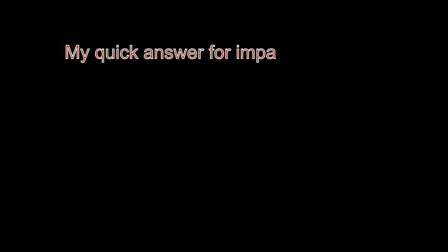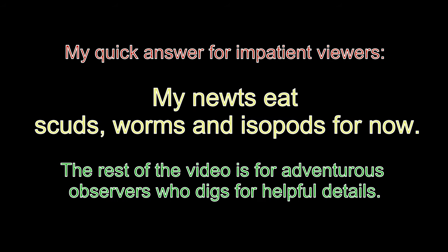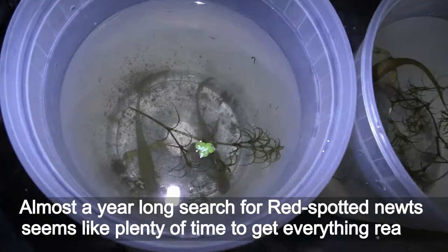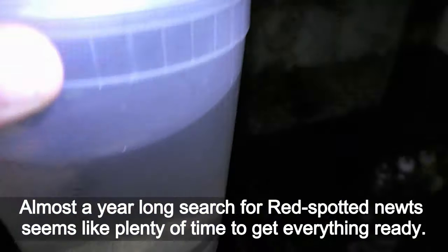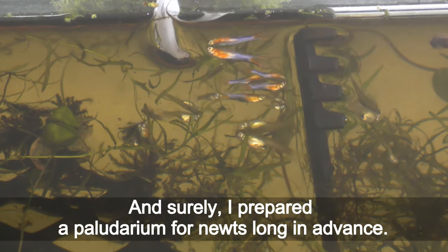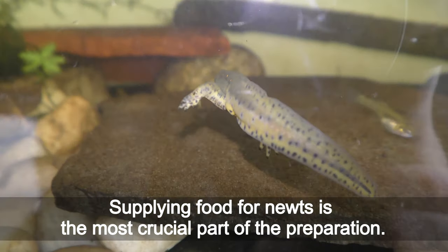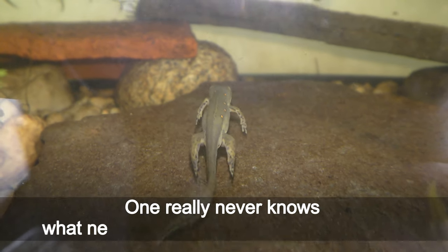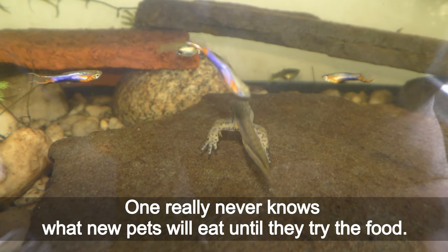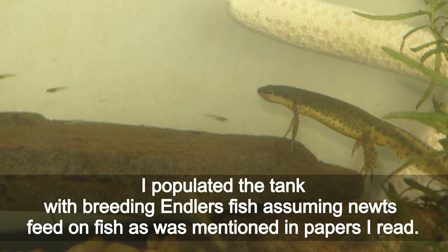Almost a year-long search for red spotted newts seems like plenty of time to get everything ready. I read scientific papers about Eastern newts to get ideas of what my newts may need, and I prepared a paladarium for newts long in advance. Supplying food for newts is the most crucial part of preparation — one never knows what new pets will eat until they try. I populated the tank with breeding antler fish, assuming newts feed on fish as mentioned in the papers I read.